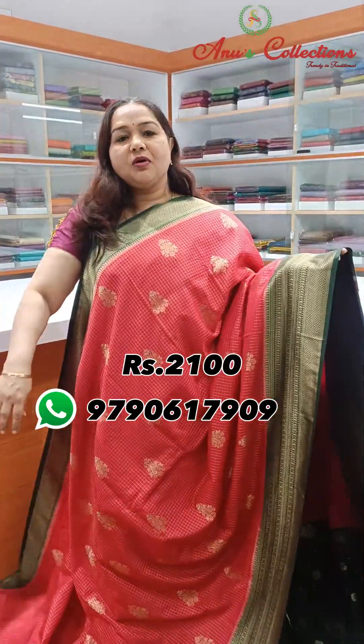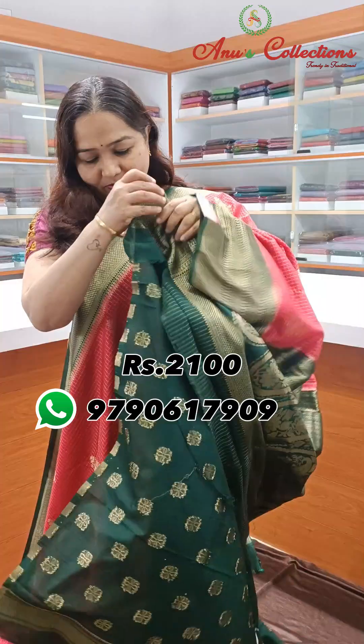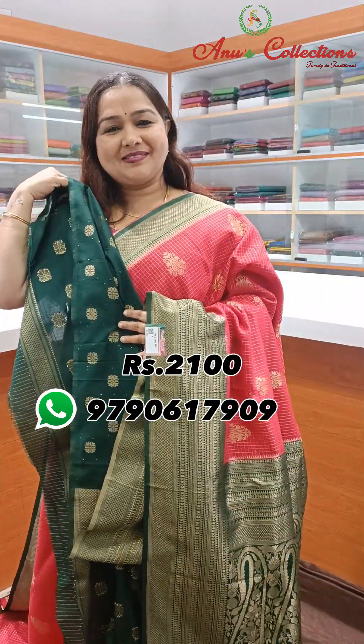Lovely red with bottle green — beautiful colour. Nice contrast border and this is the contrast pallu. Contrast blouse.